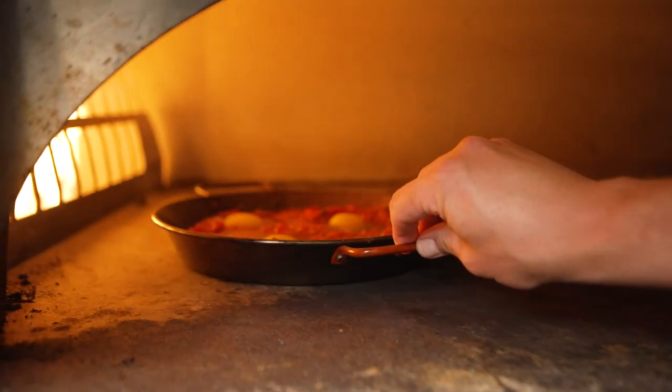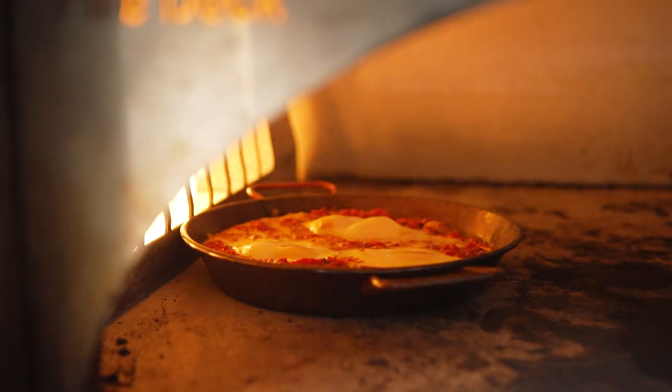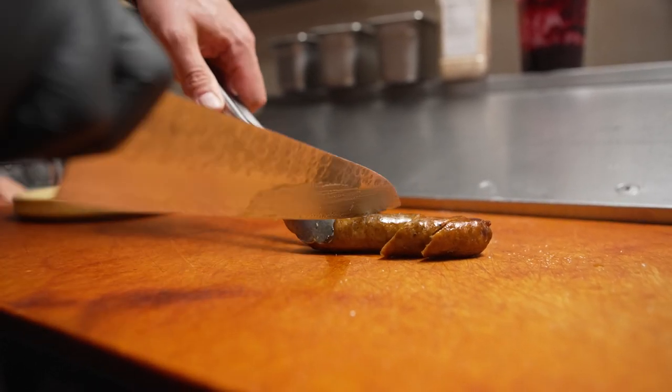Shakshuka is a dish featuring slow-cooked peppers and tomatoes baked with eggs and topped with charmilla sauce, herbs, and grilled American lamb merguez sausage. This humble traditional dish is given a big upgrade by American lamb.